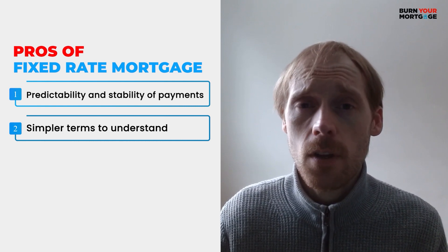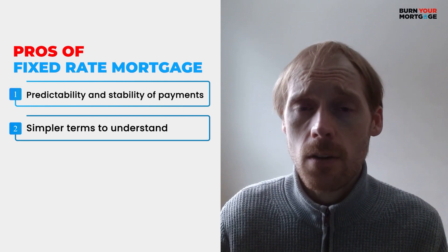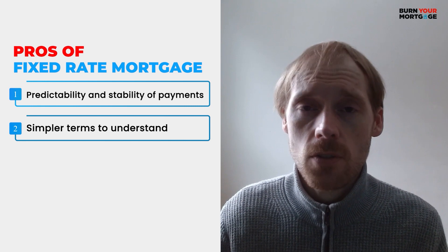The second benefit of a fixed rate mortgage is that fixed rate mortgages typically have simpler terms to understand when compared with variable rates. Your mortgage rate can change several times throughout the year with a variable rate, depending on what the Bank of Canada does with interest rates.